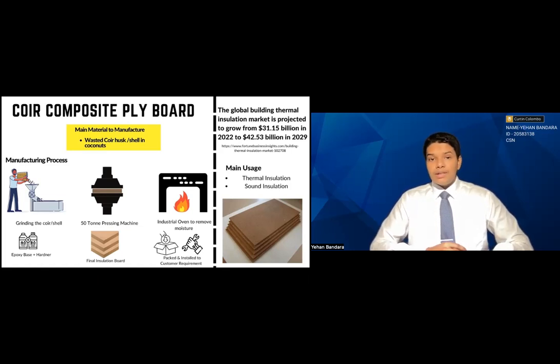The global building thermal insulation market is projected to grow from 31.15 billion dollars to 42.53 billion dollars by 2029, which represents a huge demand in thermal insulation.